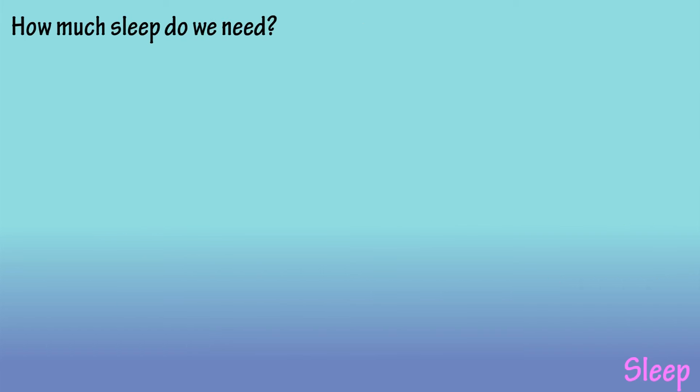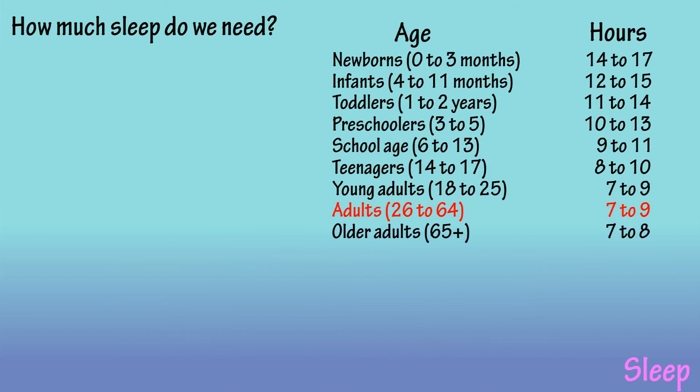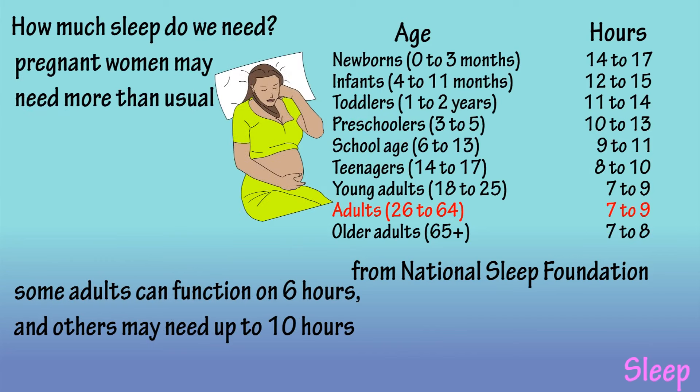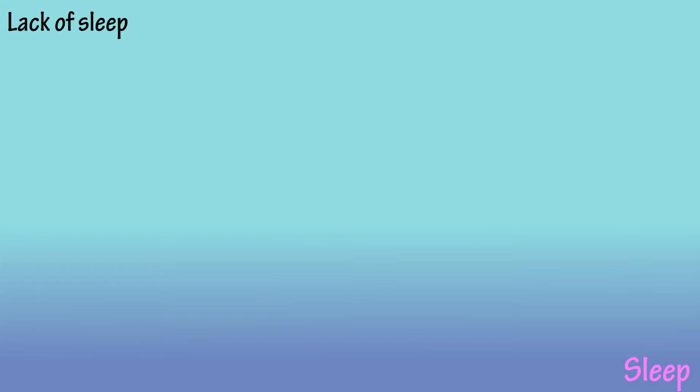So how much sleep do we need? The chart on your screen lists the sleep recommendations based on age. These are the recommendations from the National Sleep Foundation. As you can see, the sleep range for adults ranges from 7 to 9 hours. However, there are adults that can function on 6 hours and there are some that need 10 hours. Women in the first 3 months of pregnancy often need several more hours than usual, and the amount needed increases if you have been deprived in previous days.